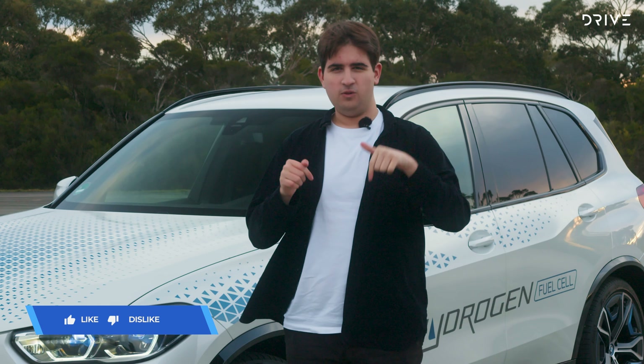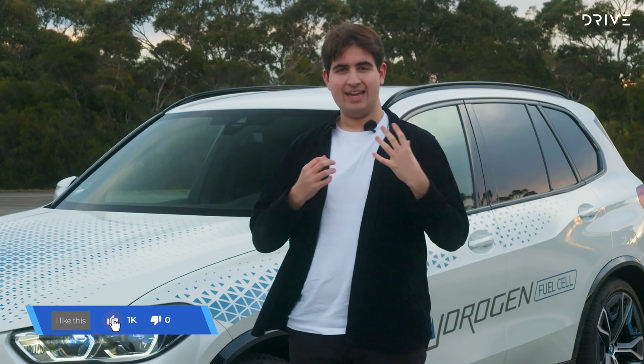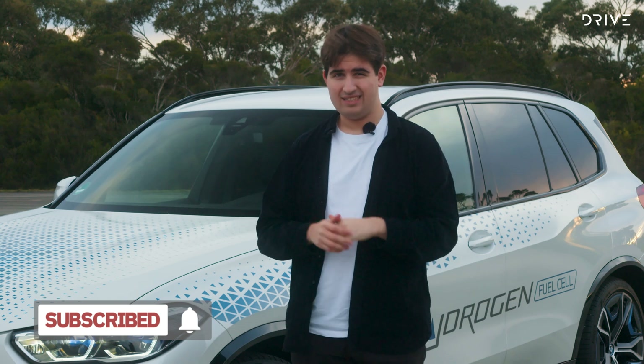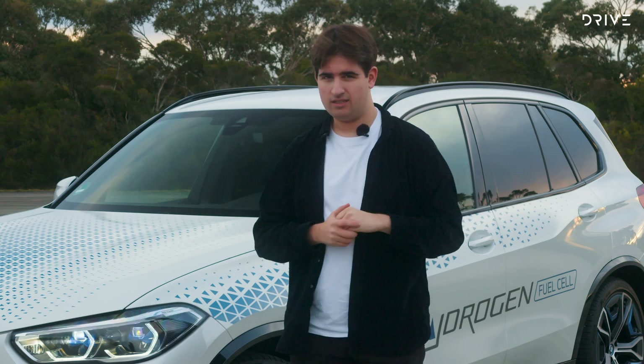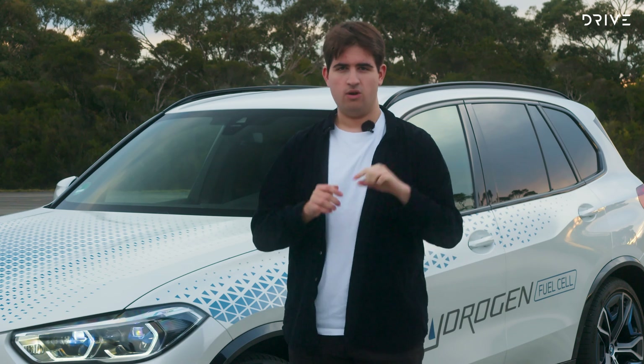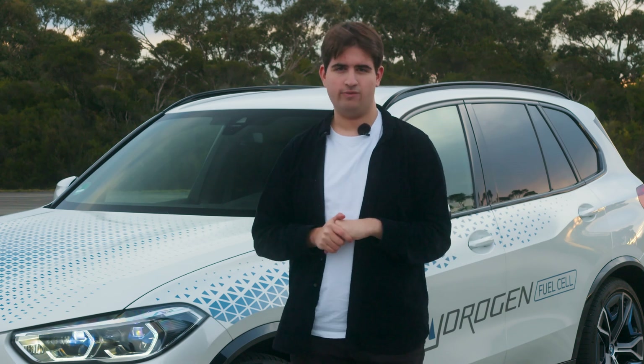If you enjoyed this video, please click like to see all of our latest videos, hit subscribe and that little notification bell. Do you think hydrogen cars have a future in Australia? Is this technology a dead end or really worth considering? Let us know in the comments below, and head to drive.com.au — link in the description — to read the full written review.